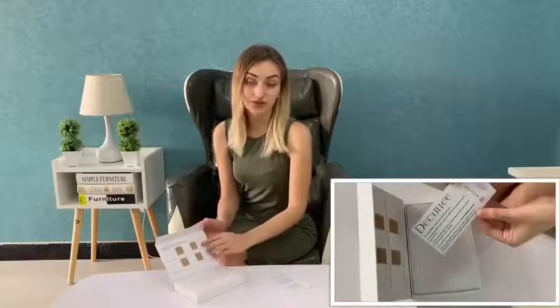Hello everyone! Today I'm going to tell you about this Jade Roller for your face, because I want to open the box. Here you can see some instructions on how to do this face massage for yourself.